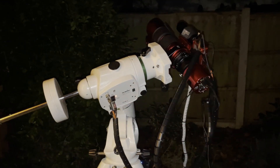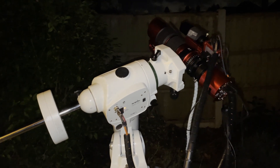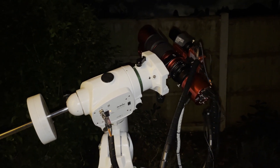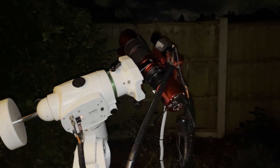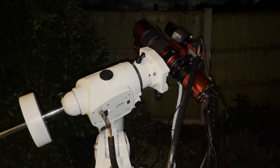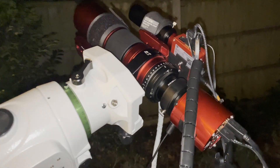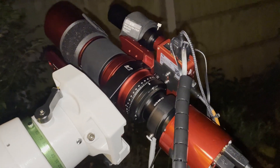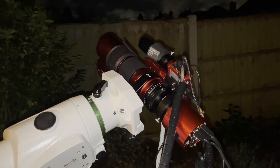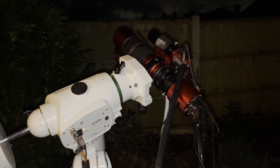So here are the two rigs I've got. You've got the Skywatcher EQ6R Pro, and on that rig I've got the REDCAT 51. Doing all of the guiding, slewing and that sort of stuff is the ASI Air Plus strapped to the top. You can see just about on the top there's a little bracket that I've managed to build with my 3D printer. So you've got the guide scope on the top in front and then the ASI Air Plus behind.